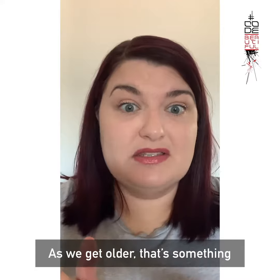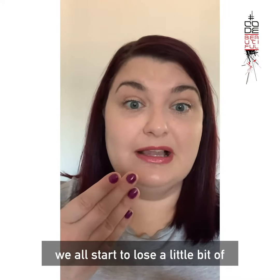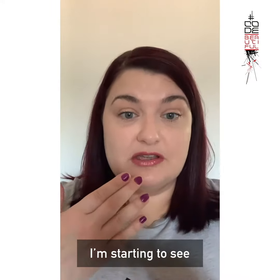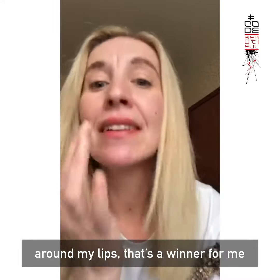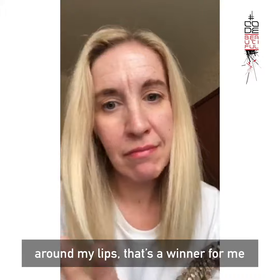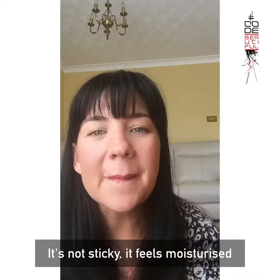As we get older, that's something that we all start to lose a little bit of, and I know that's something I'm starting to see. And if it's going to reduce the fine lines around my lips, well that's a winner for me.